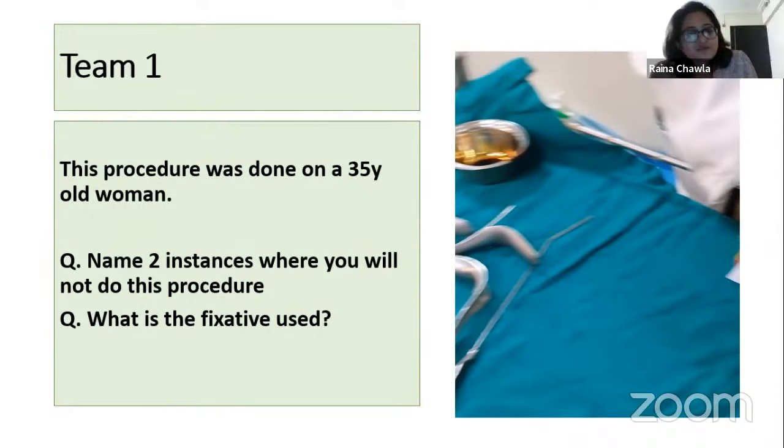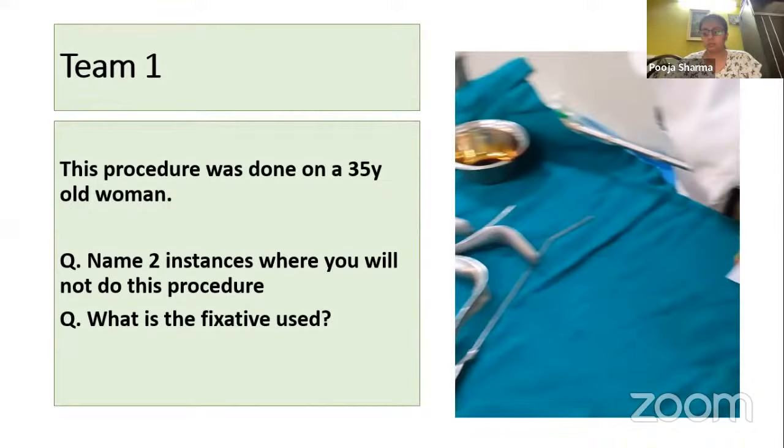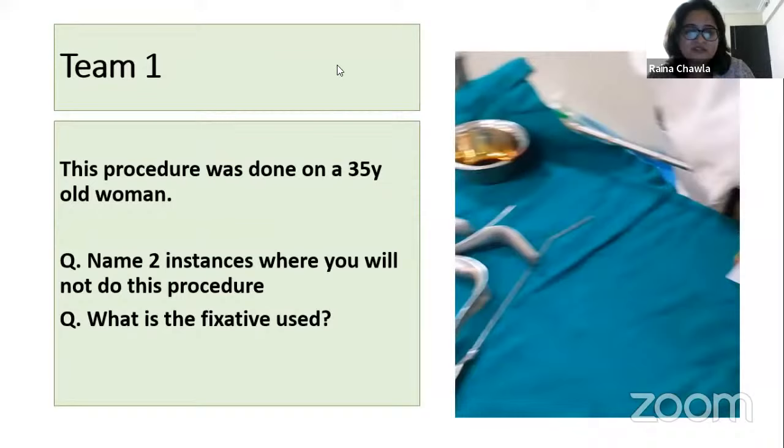You get five points because the fixative is correct, but where you will not do this procedure is incorrect. You can do it in pregnancy — in fact pregnancy is an opportunity to screen women for pap smear. Even in the presence of infection you can do a pap smear, as the Bethesda classification also identifies the organism detected.